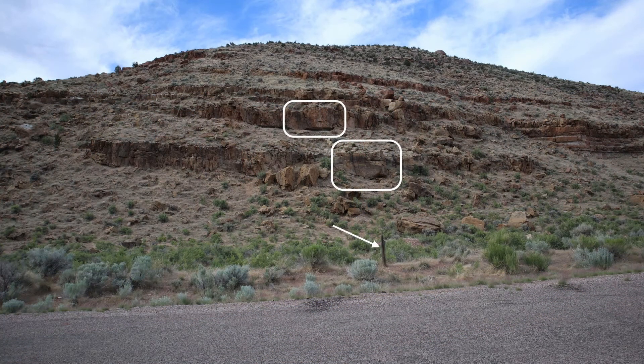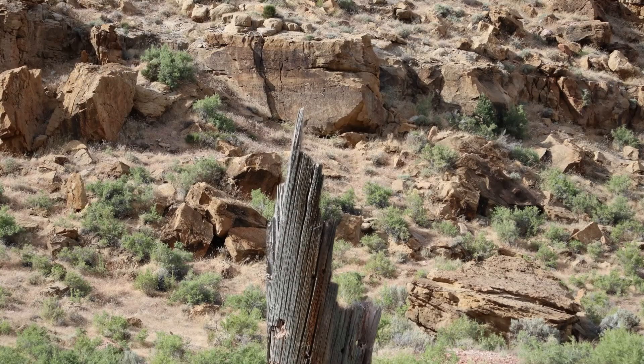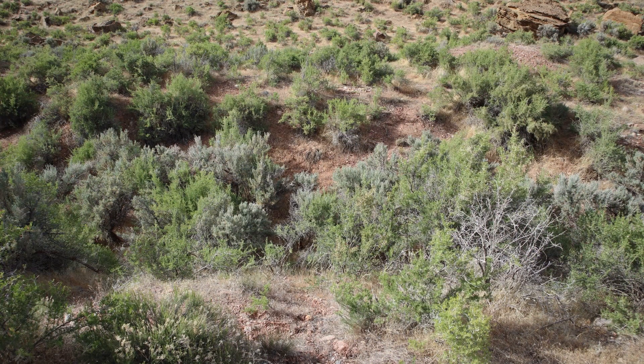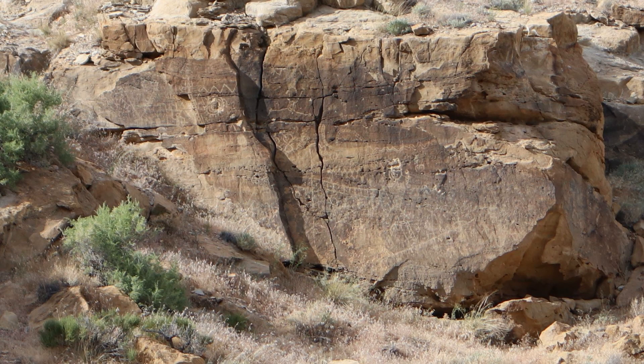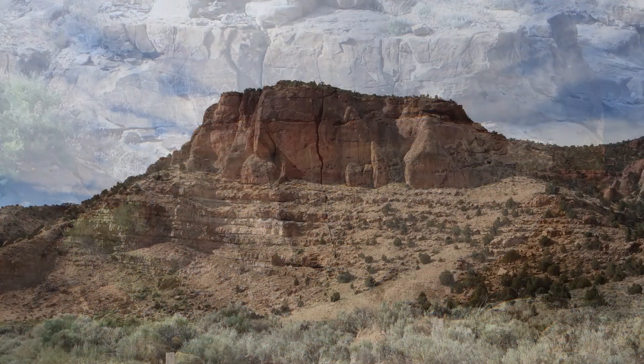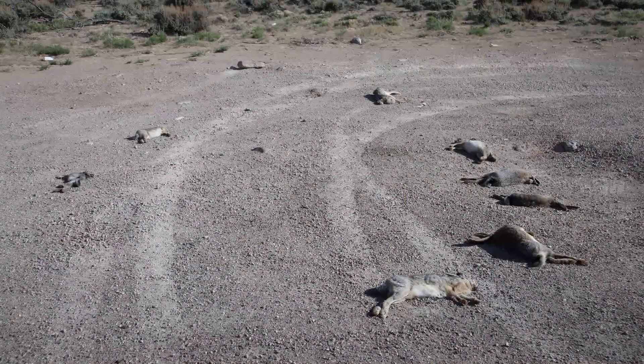The next day we went 2.7 miles east of Parowan Gap to take a look at some petroglyphs. They're still there — everything's fine. This is something not many people see because it's not advertised like Parowan Gap, but you really should come take a look at it. There are a lot of really old petroglyphs in this area and some really pretty red sandstone cliffs. And then of course we found one downer — some idiot decided to kill a bunch of bunnies.